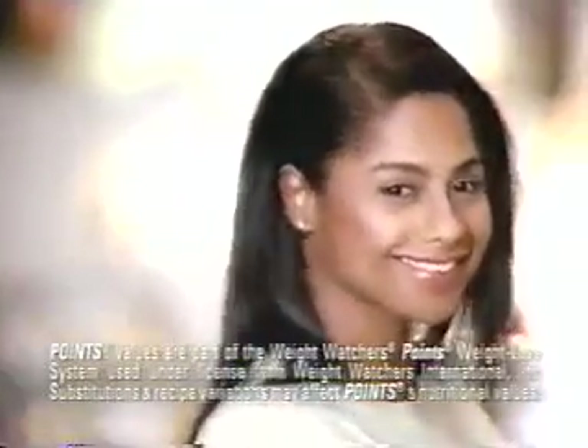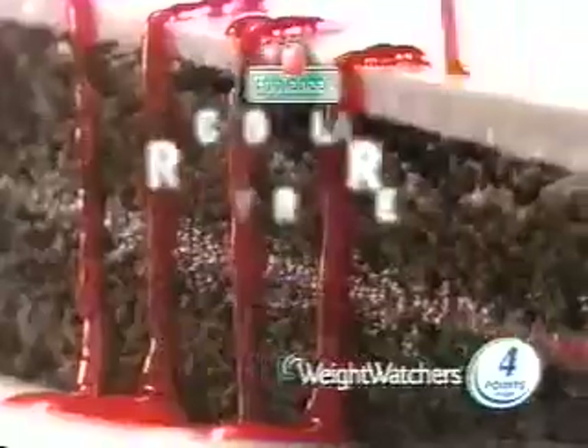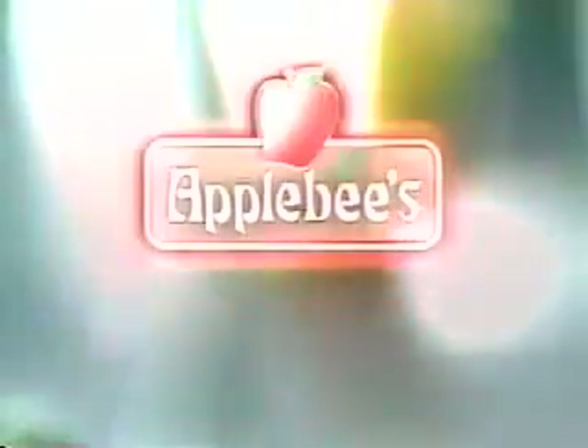Eatin' Right just got a whole lot tastier thanks to Applebee's and Weight Watchers. With ten tempting new dishes, Eatin' Right never tasted so good.